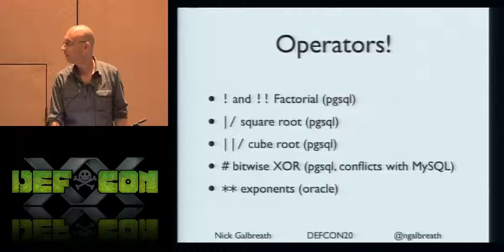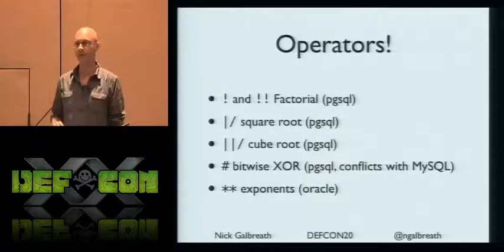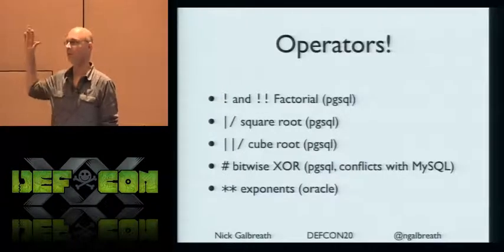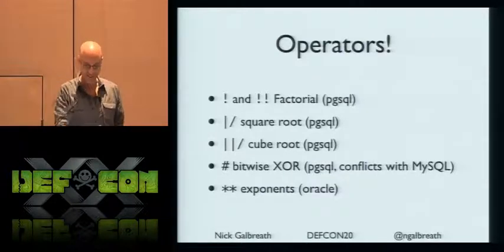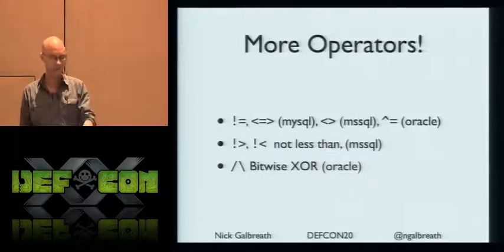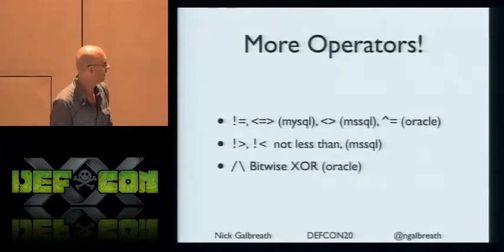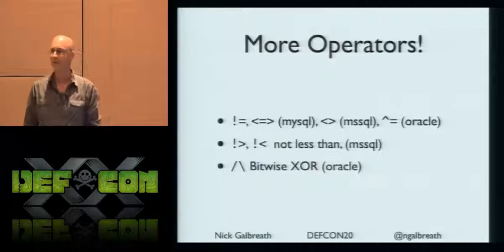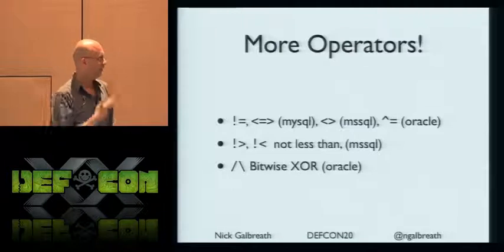Just a few more on expressions and operators. There are random operators that are really strange — cube root in Postgres. How many people have ever used a cube root? Silence. Factorial. Why are they there? There are lots of others — BITY XOR, Oracle only. And then not less than, not greater than — I've never seen those operators before.